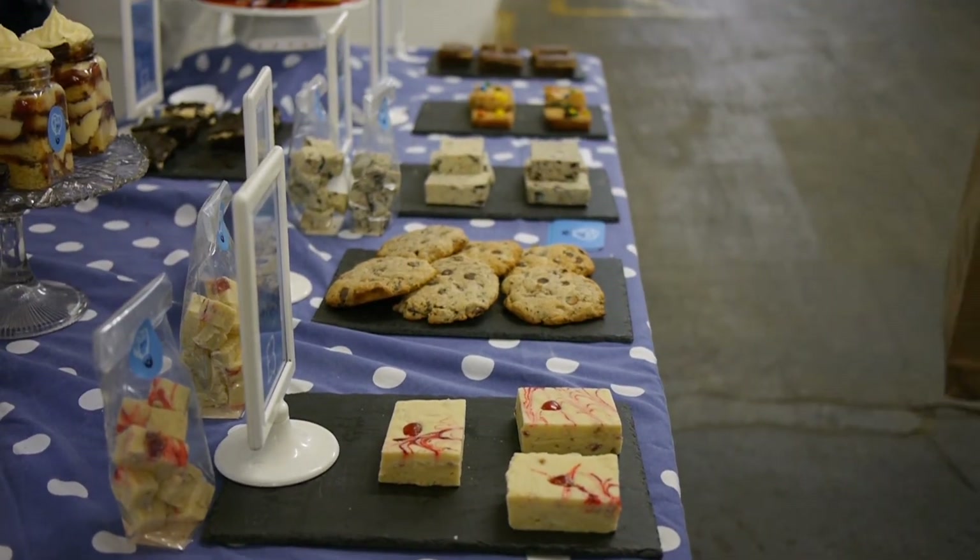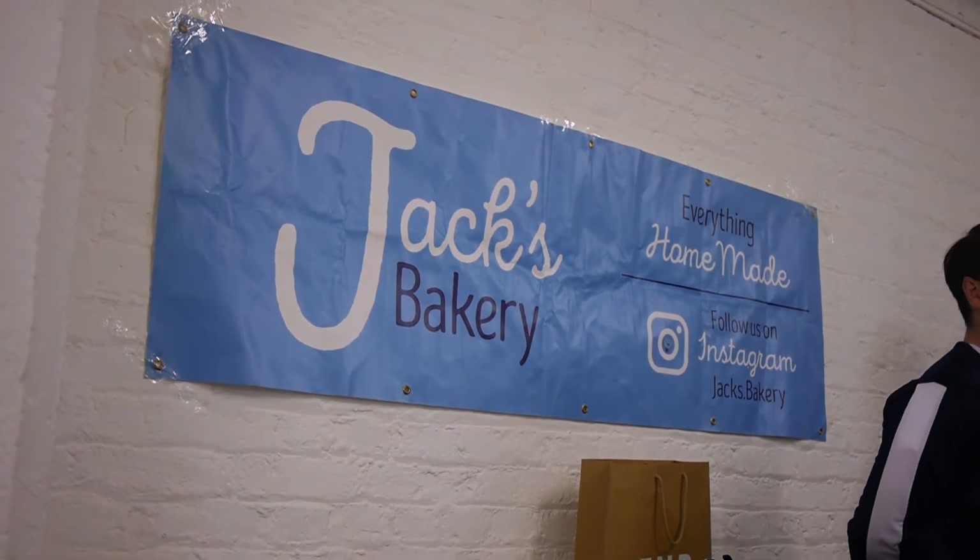Also shout out to Jack's Bakery — those Oreo fudge brownie slices were the highlight of my day. Forget all the shoes!